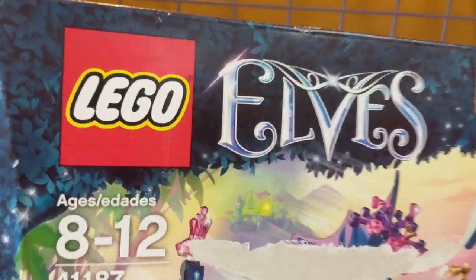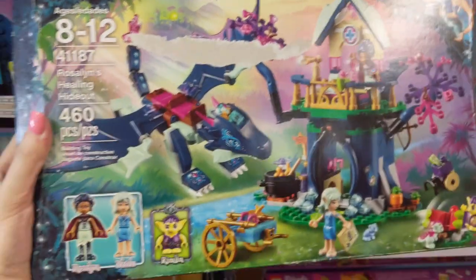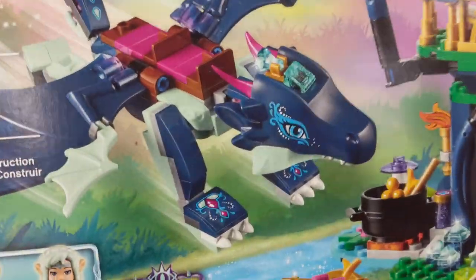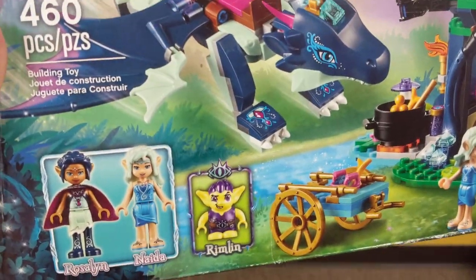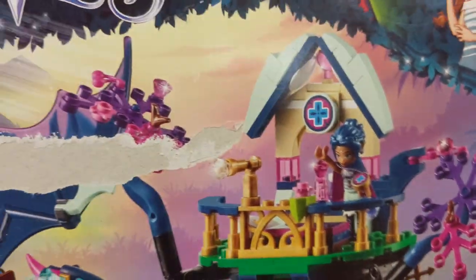I just found this one as well - Lego Elves Rosalind's Healing Hideout. This is so cute. It does have a little scratch on the box but it's new and the dragon looks so cool. These dragons are awesome. Oh my gosh. I am very excited about this set. Look at this - there's so many details in here and the pink and purple pieces are just really really cute.